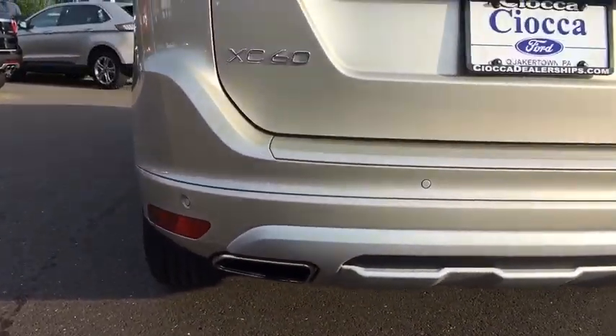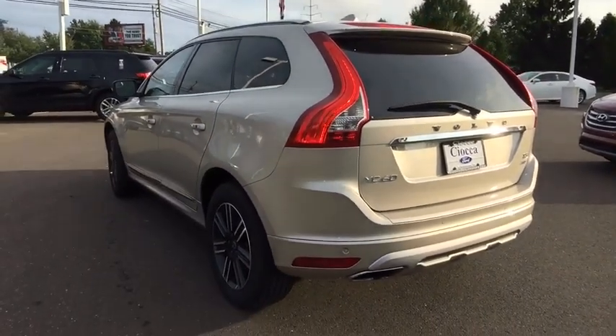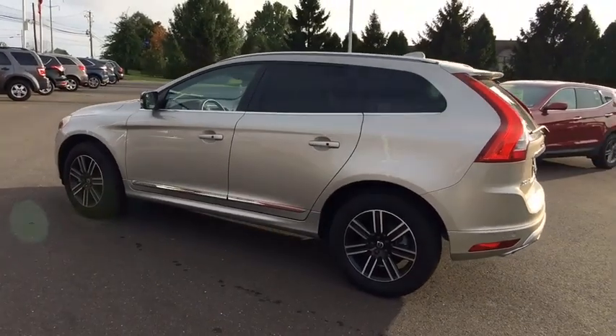Leather-wrapped steering wheel, Bluetooth, power steering, adjustable steering wheel, four-wheel disc brakes, aluminum wheels, auto-dimming rear-view mirror, floor mats, cruise control.